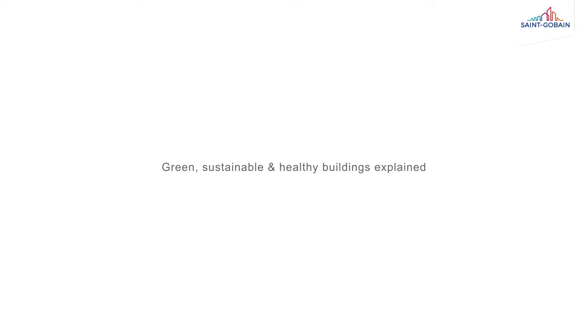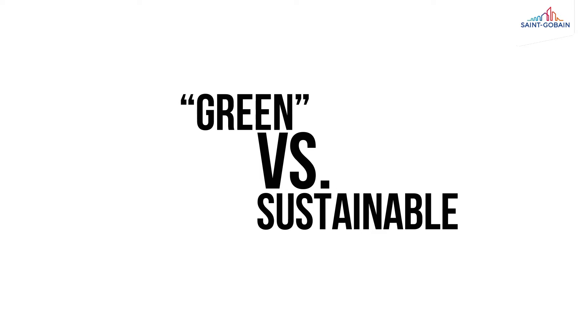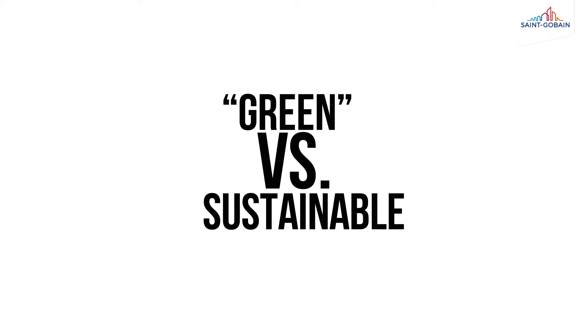Green, Sustainable and Healthy Buildings Explained. Green buildings and sustainable buildings — are they the same? Although the terms can sometimes be used interchangeably, there are some key differences.